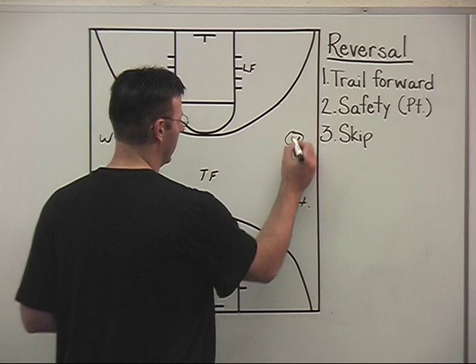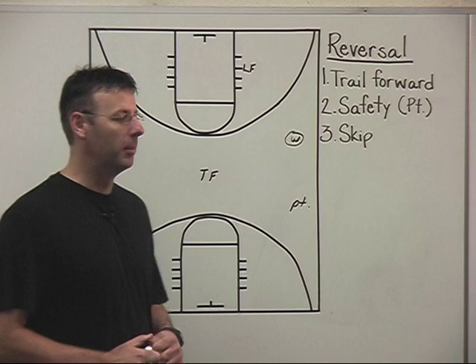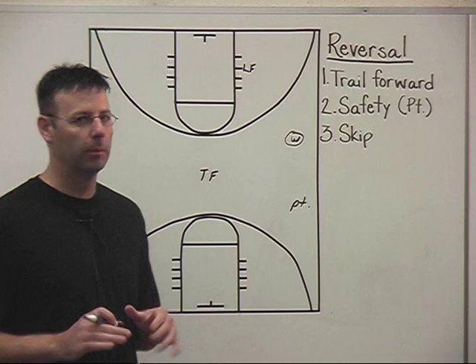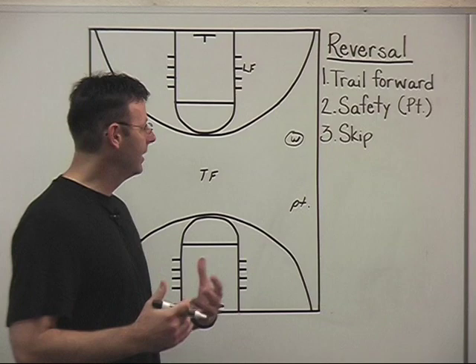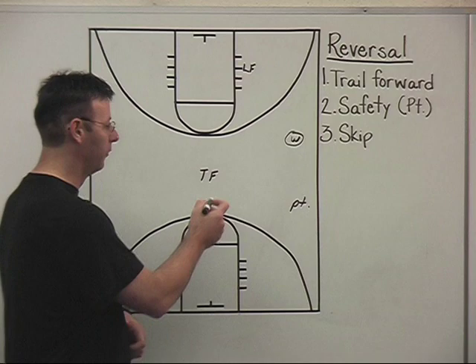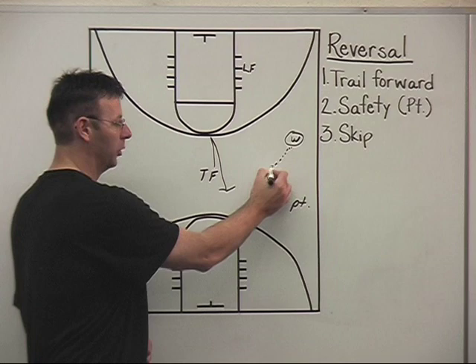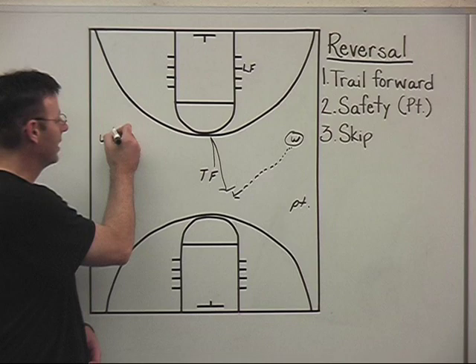The first read of our wing player is to go inside to our lead forward — wing players who don't like throwing the ball inside don't play very much. Getting the ball inside and playing from the inside out is still important even without a dominant post player. For reversal, we want to reverse through our trail forward. Trail forward must be active — using a V-cut to get open. Wing player needs to throw outside shoulder passes away from the defense. The weak side wing also drives their man with a V-cut so the pass can go to the outside shoulder.